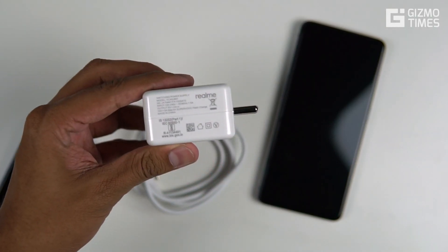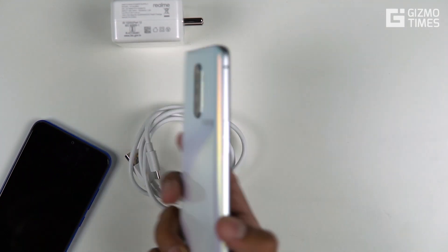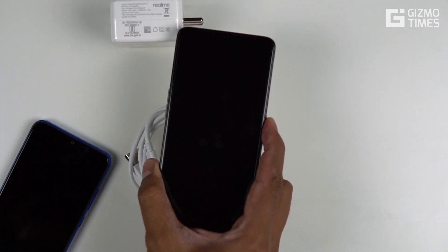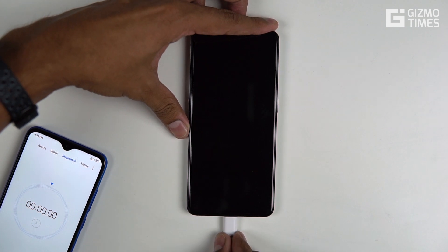This is the Super VOOC flash charger that comes in the box with 50W output — that's 10V at 5A — and we're using the company's USB Type-C cable. This is the Realme X2 Pro with the Snapdragon 855 Plus and its supported fast charging solution. The battery is currently at 0% and we're starting the charge now with a timer beside it to see how fast it charges and how long it takes.